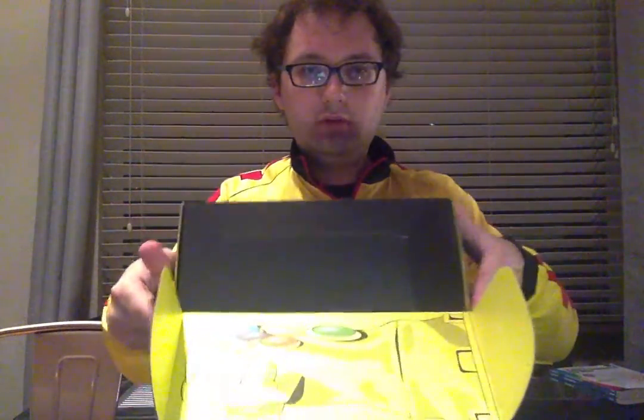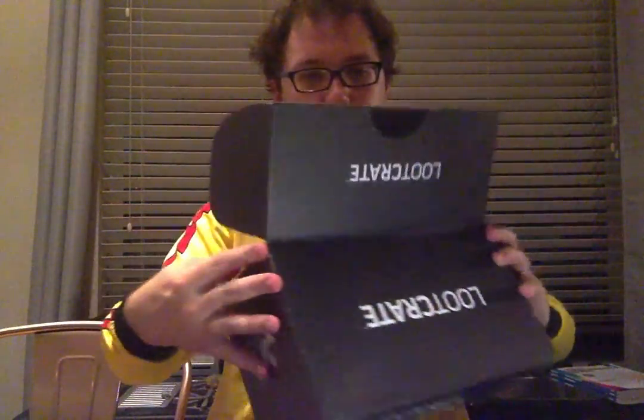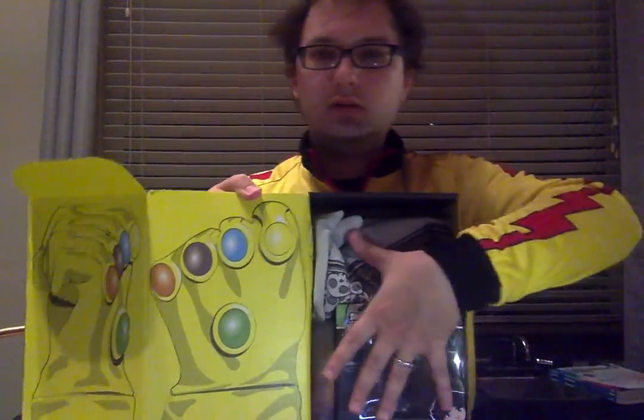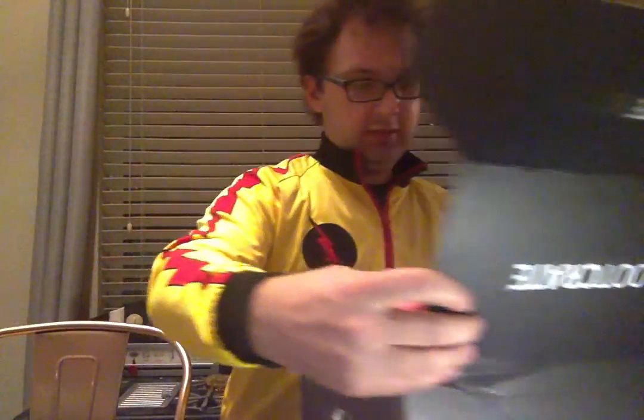I've been a little iffy about Loot Crate lately, but I have high hopes for this one because of the theme — I was pretty excited. We've got the gauntlet there. Thanos. Looks like the whole box is the gauntlet. I'm going to give away all the stuff there, but let's get to it.